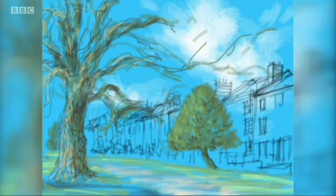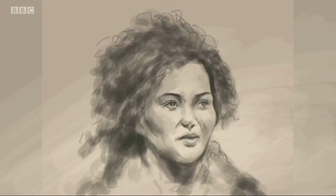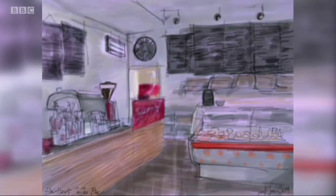Coming to life not on paper, but instead on a screen. From parks and people to churches and cafes, the painter Mick Godley was given the task of capturing three Nottingham neighbourhoods using his tablet.